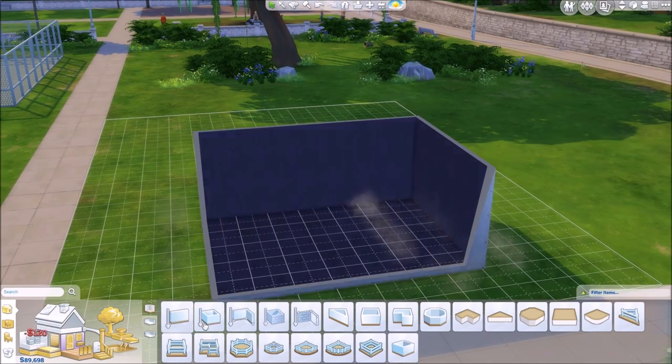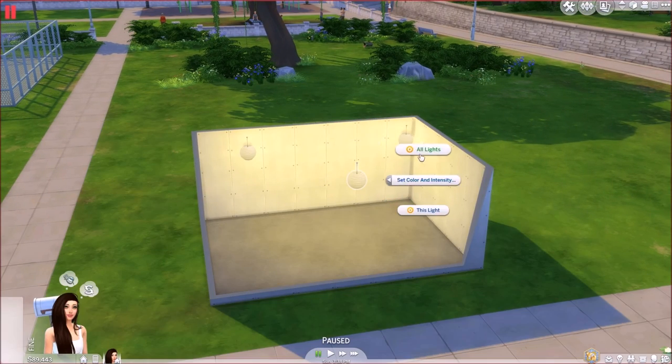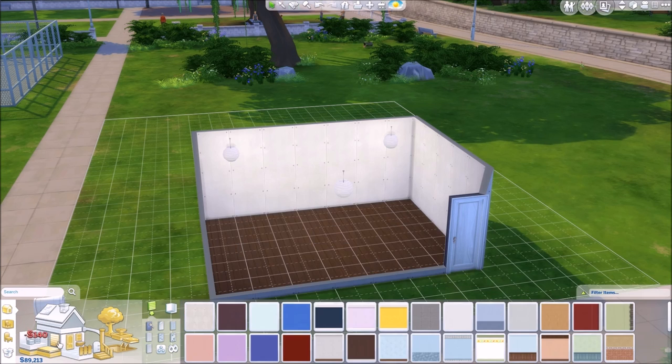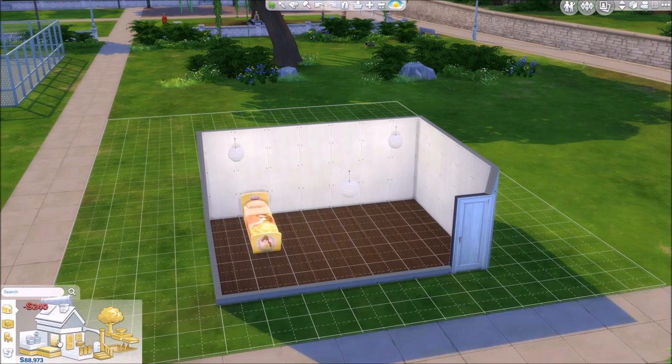Hey guys, it's Fantasy, and welcome to another room build video. This is the last princess room build I'll be doing in the little set that I got. You guys know there was a bunch of different princess recolors and it's from Tumblr. I've done all of them and this is the last one.